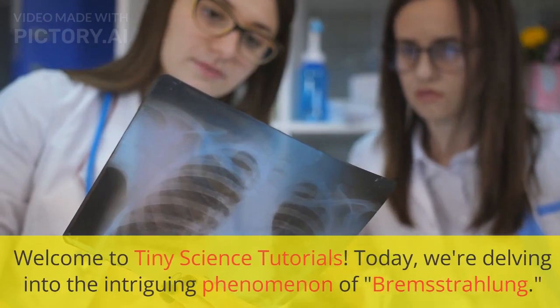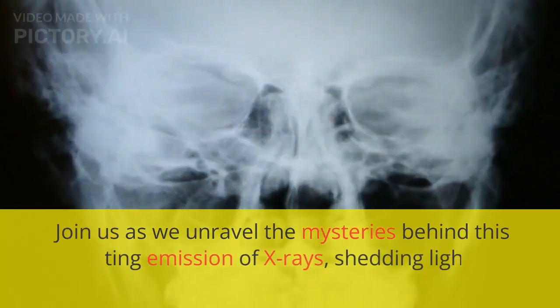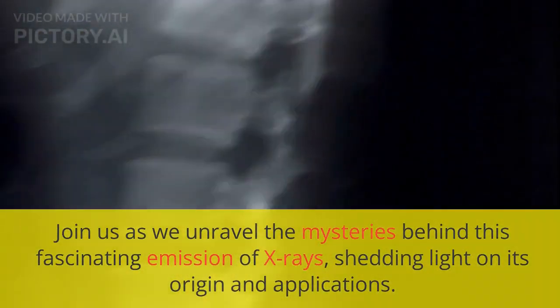Welcome to Tiny Science Tutorials. Today, we are delving into the intriguing phenomenon of Bremsstrahlung. Join us as we unravel the mysteries behind this fascinating emission of X-rays, shedding light on its origin and applications.